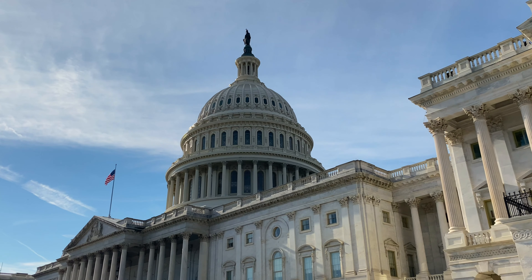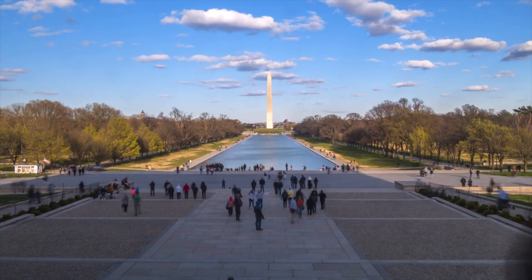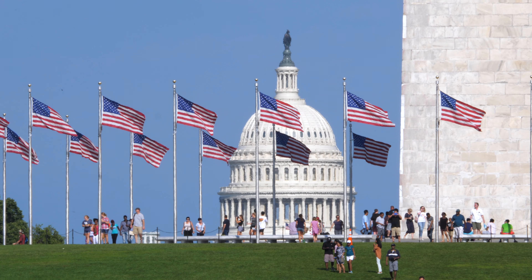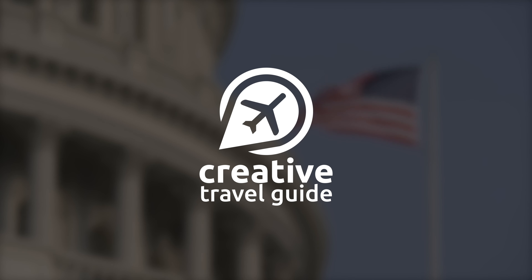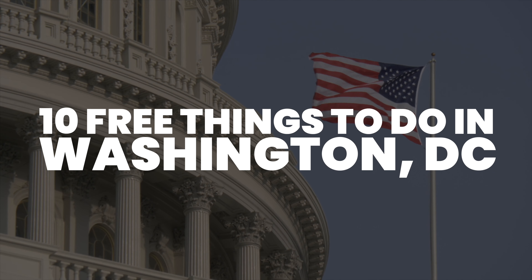Full of interesting architecture, historic landmarks and beautiful parks, Washington DC is a must visit for those exploring the US, but as the country's capital it can be expensive. This is Katie from Creative Travel Guide and today we share 10 free things to do in Washington DC.